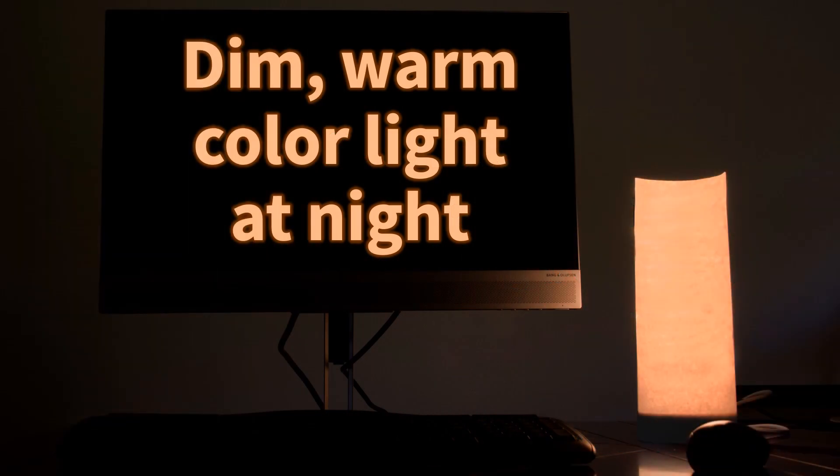Remember, as much as you want bright light during the day, you want to avoid it in the evening — especially two hours before bedtime. You should dim your lights and could even use your desktop lamp on a warm color setting to use as a nightlight.